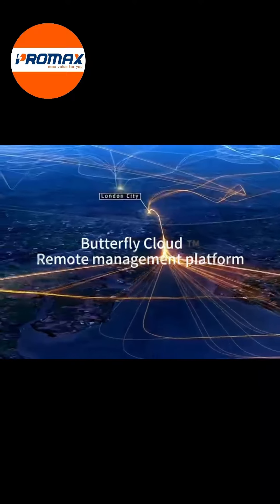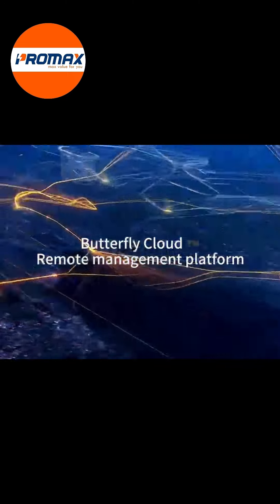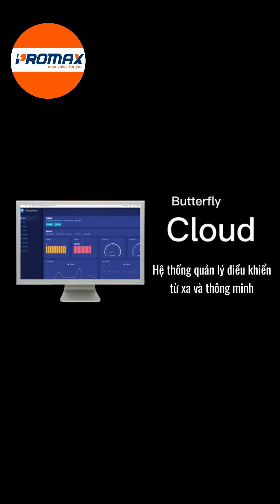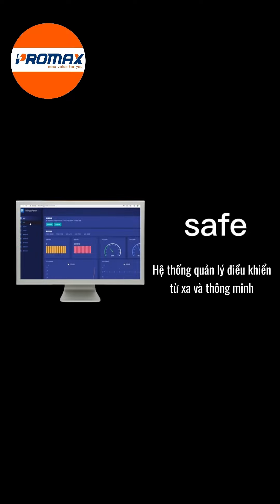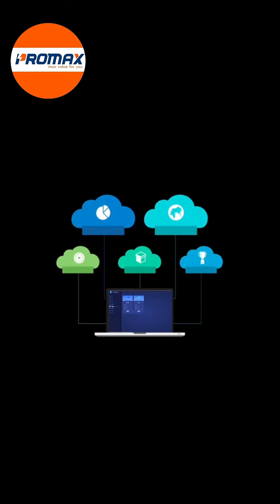Butterfly Fairy Cloud remote management cloud platform introduction: Butterfly Fairy Cloud is an enterprise-grade, highly secure, highly encrypted remote management system specially launched for brand chain industry customers.